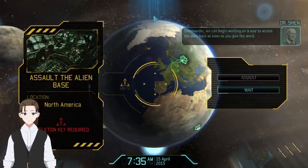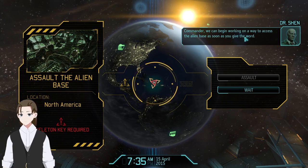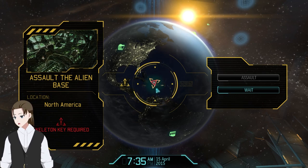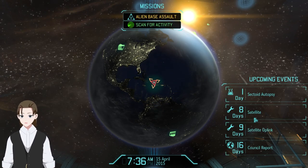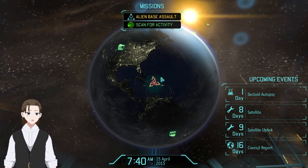Alien base assault. Commander, we can begin working on a way to access the alien base as soon as you give the word. Oh, that's with the skeleton key — why is it there? Wait, no, it was in some mountains or something. Whatever. We don't have the battleship yet.